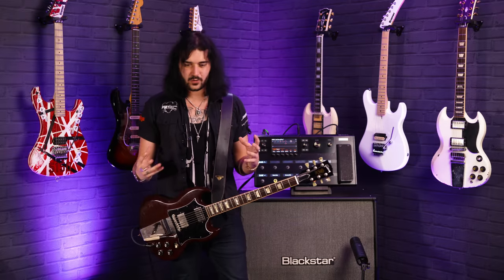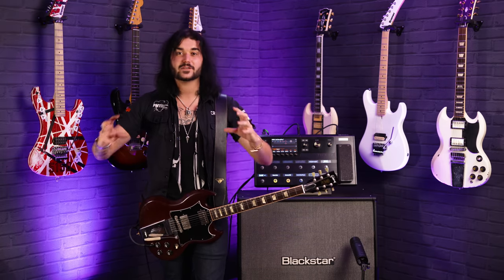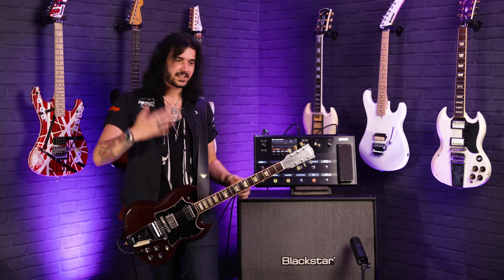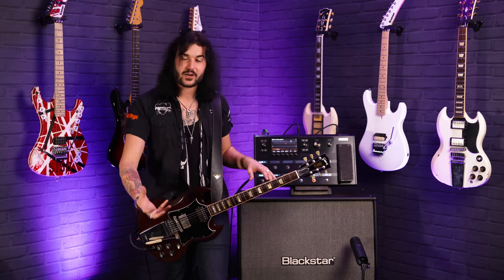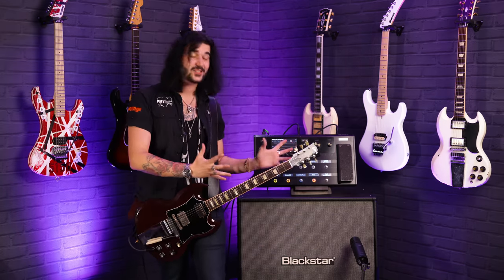Instead of just old school Line 6 modelling — and Line 6 have always been pioneers — they're treading the fine line between digital tweakability and analogue simplicity. They've essentially digitally dismantled loads of amplifiers and modelled each part. As opposed to modelling one final sound, they've modelled the amplifiers in their entirety. The microphones range from industry standard ones all the way to models of thousand-pound rare microphones, and they've done a cracking job modelling them.